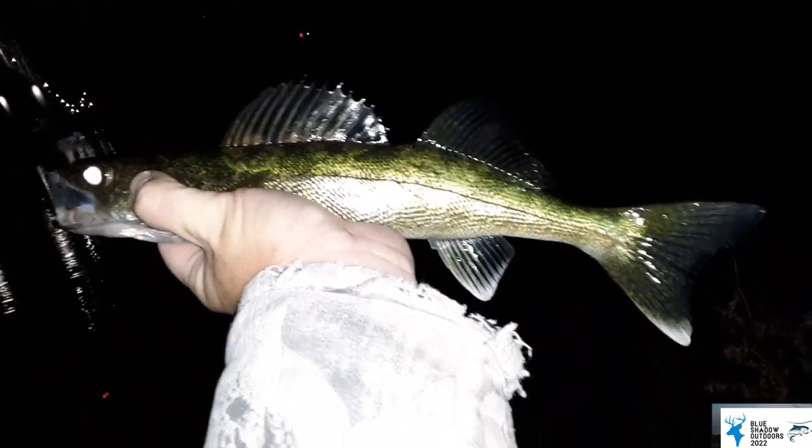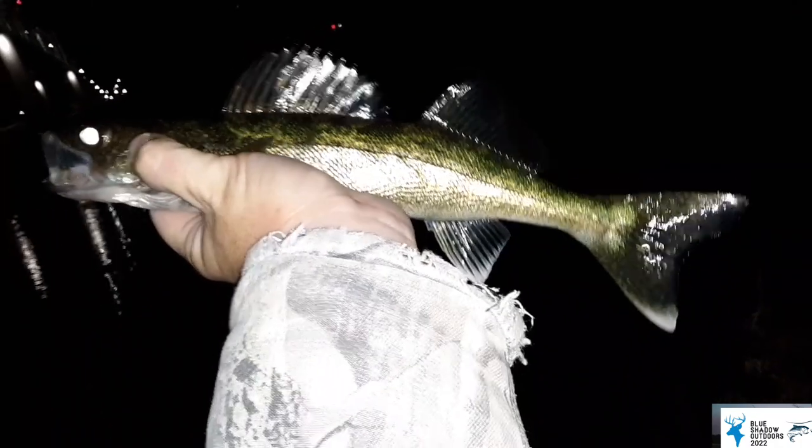It's not a keeper, but it's close. That makes number two right under eater size again. So far that full moon, just like I thought, has these walleyes chomping — we just need to find the bigger ones.